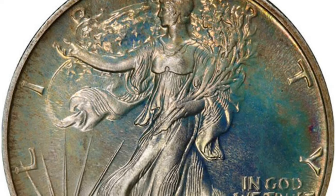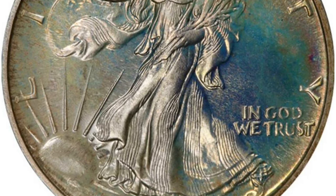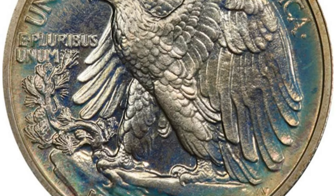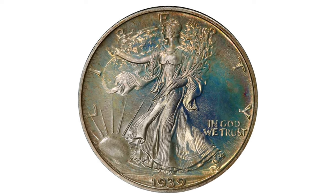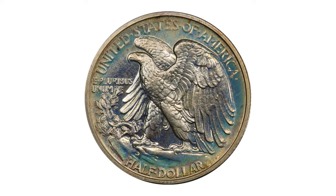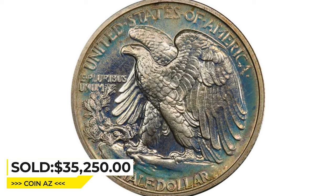The clean and clear boldly mirrored fields stand out beautifully. All you see is flash and color. Miss Liberty and the details are fully struck and have delicate silvery white frost. The eye appeal is totally heart pounding. Sold for $35,250 at Legend Rare Coin Auctions.